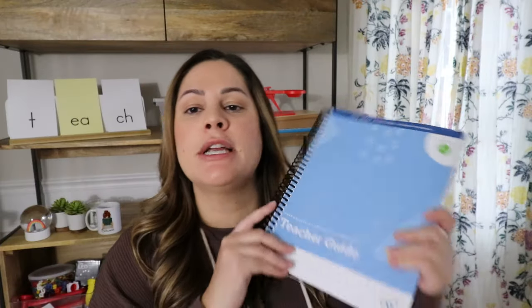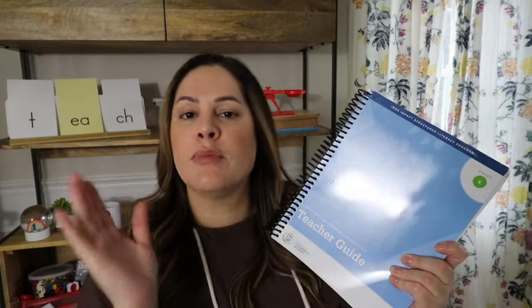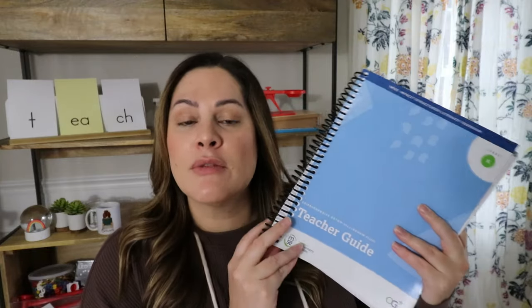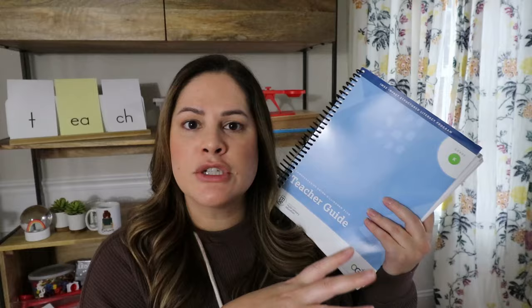For a more in-depth option, I did the IMSI Orton-Gillingham training — the Institute of Multisensory Education. They do a week-long intensive virtual training where they send you all the materials and you really learn how to teach the Orton-Gillingham way with multisensory education. It comes with three different manuals from kindergarten through second grade, plus a lot of background on why we teach this way. It's a larger time and money investment, but absolutely worth it if you want to gain that knowledge.